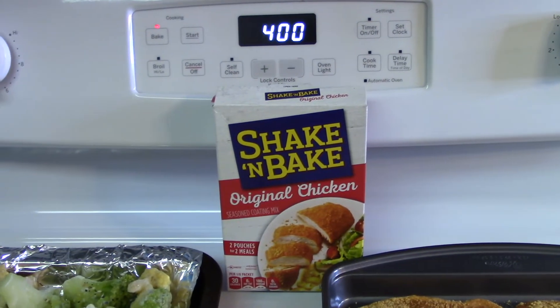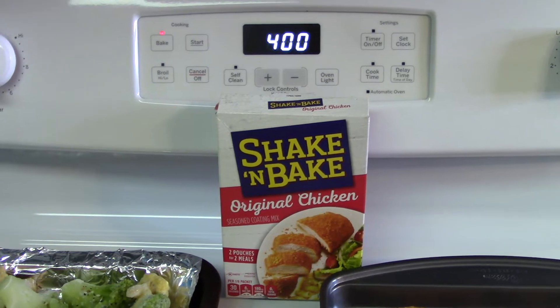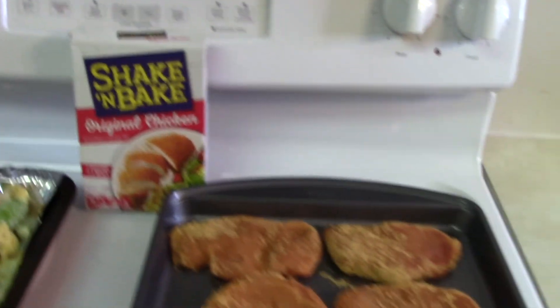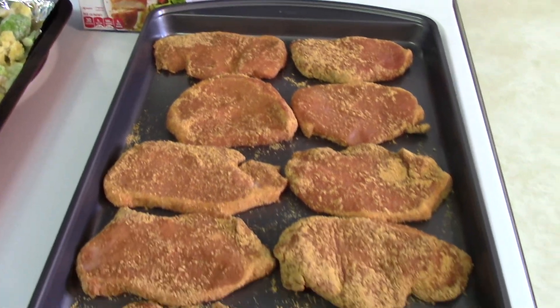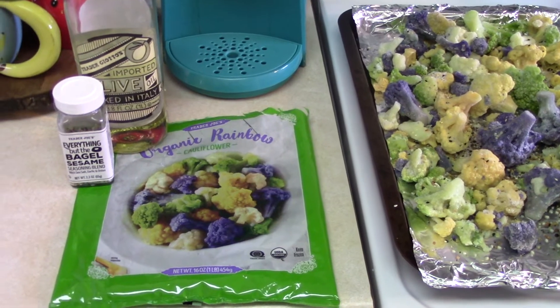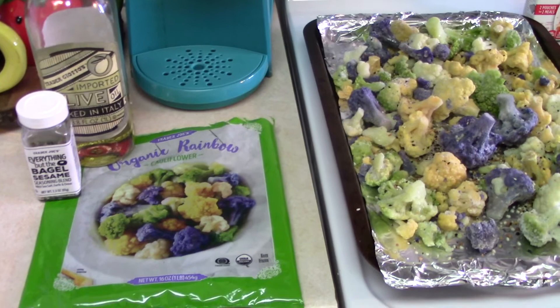This night was especially busy, so I just grabbed Shake and Bake from the pantry. I keep that on hand for nights like this. I went with a pork chop that was thin cut and boneless and just followed the box directions. You want to preheat your oven at 400 for these.